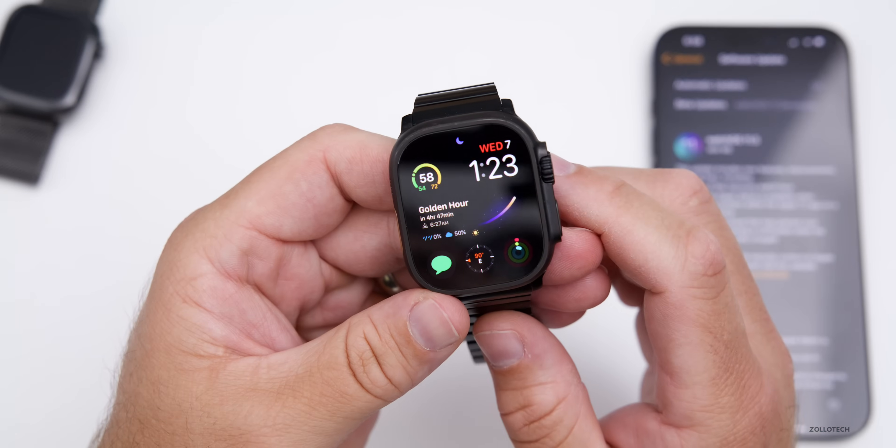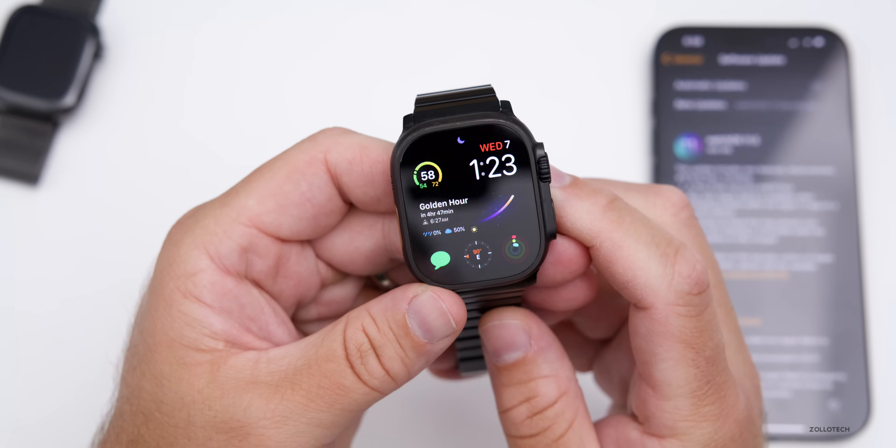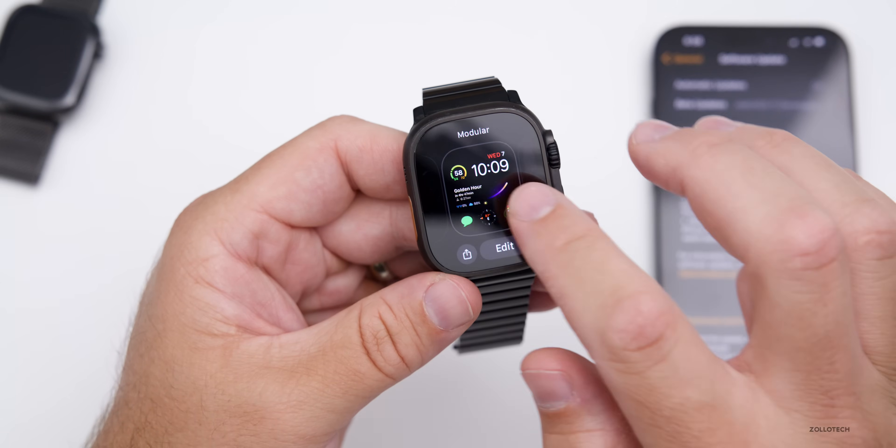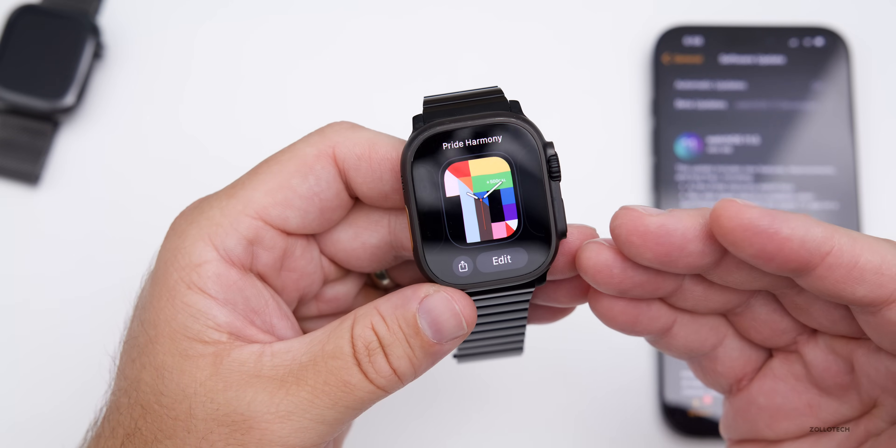That's something they've updated with WatchOS 11.5. They've also added a new watch face — they do this every year around this time — and they've added a new Pride Harmony watch face.